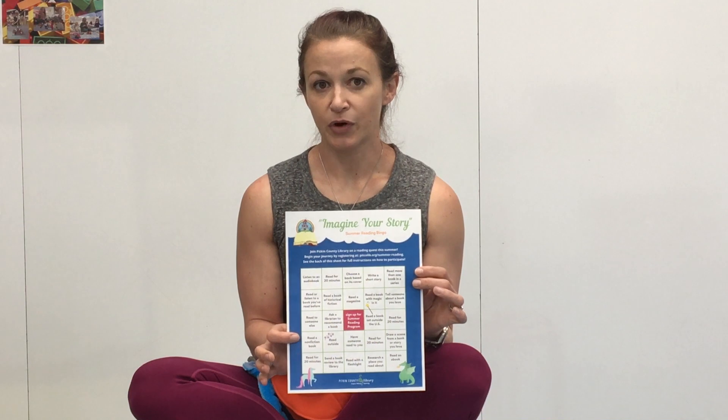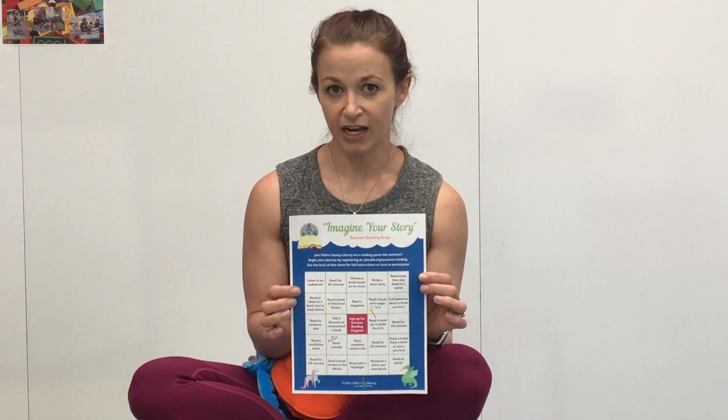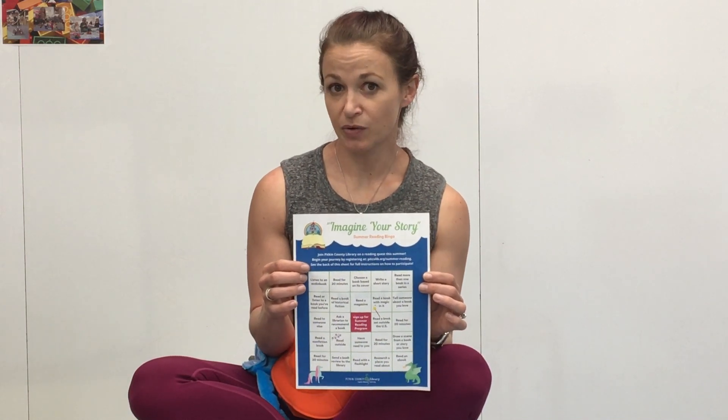This card will be available next Wednesday when our summer reading program starts. You'll be able to register on our website, download your own bingo card, and print it off. We'll also be mailing you one when you sign up.